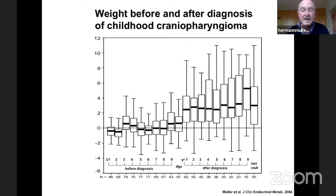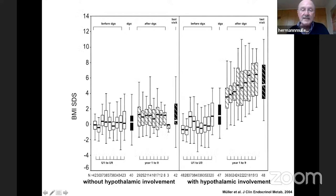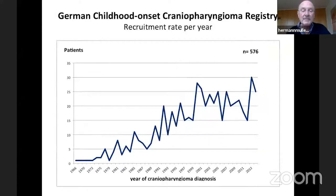What about weight before and after diagnosis? The BMI-SDS graph again shows U1 through U9 and diagnosis. At U9 — age five years — there is an increase in BMI-SDS, with diagnosis at a median age of eight years, and a steep increase one year after diagnosis. Looking at two subgroups — patients without hypothalamic involvement and patients with hypothalamic involvement — the risk for severe obesity was especially pronounced in patients with hypothalamic involvement. Patients without hypothalamic involvement maintained normal weight at birth, during early years, at diagnosis, and thereafter.